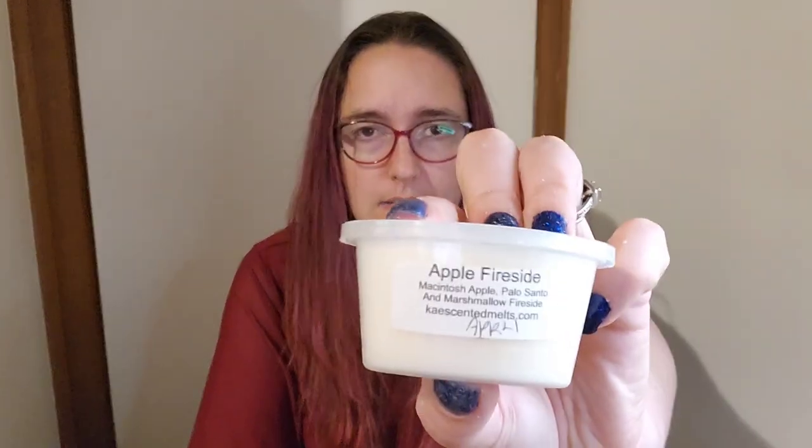Tea Time Tarts We Three Kings — palo santo. Julian from Empire Alchemy — The Fog, which is like an apple marshmallow thing, fresh cut Christmas tree and vanilla crumb donut. Apple Fireside from Case — macintosh apple, palo santo and marshmallow fireside. I didn't really grab many samples this week; I'm meaning to grab a certain number every week and I just dropped the ball.